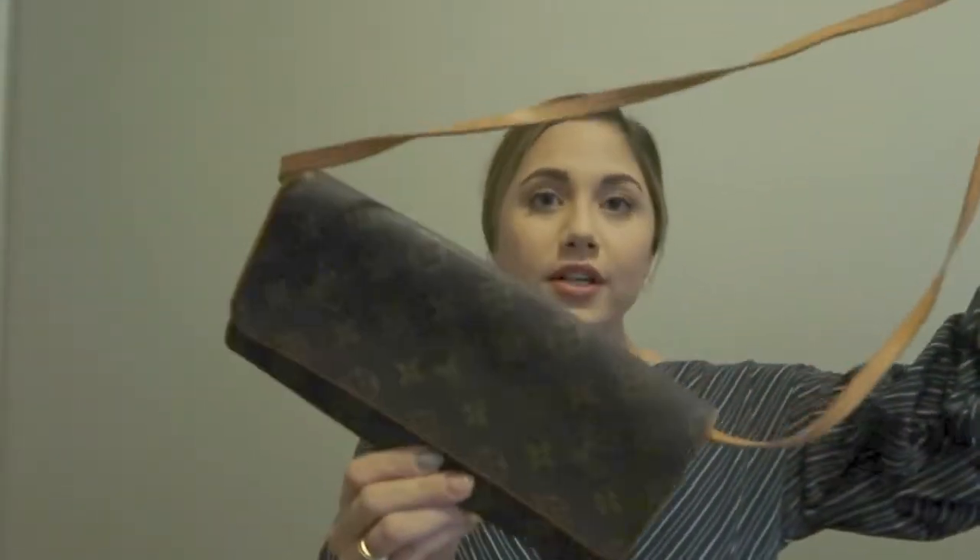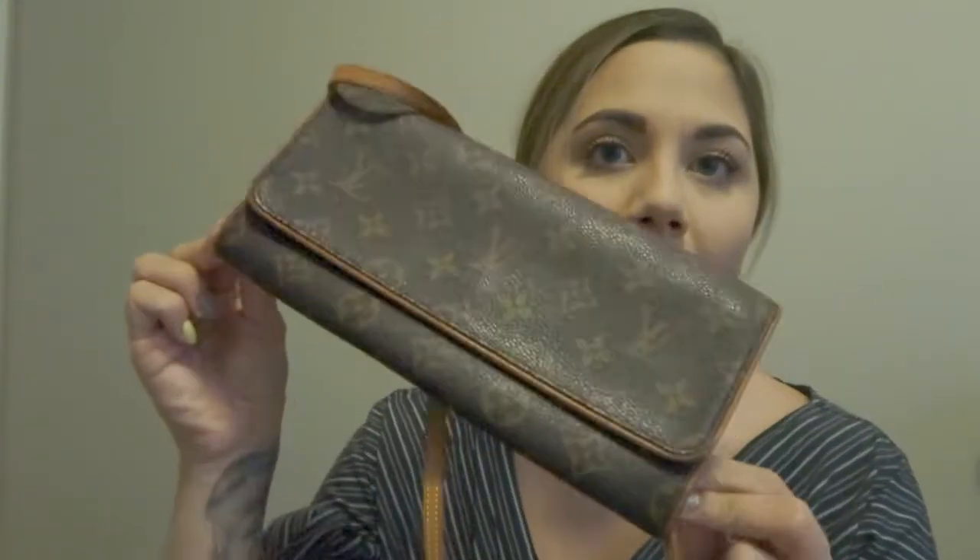Next up is my Louis bag. I didn't get this on Vestiaire — I got it on another website that also carries vintage stuff. It's just a long bag. This was like my second designer thing, and she is so beautiful.